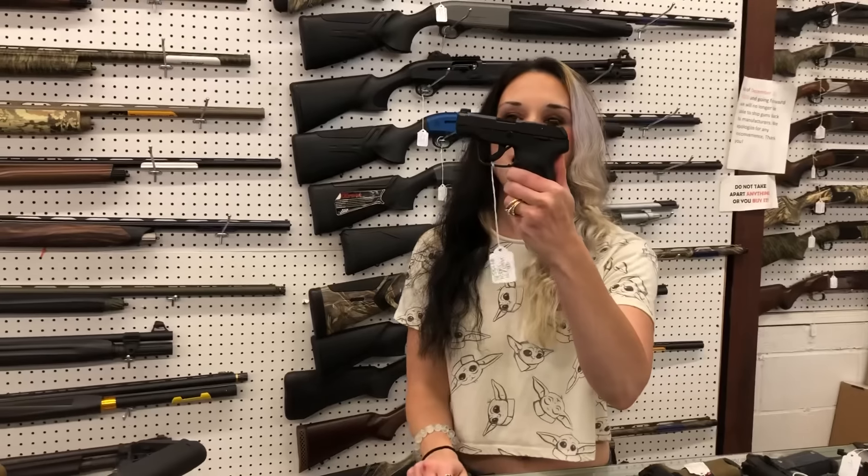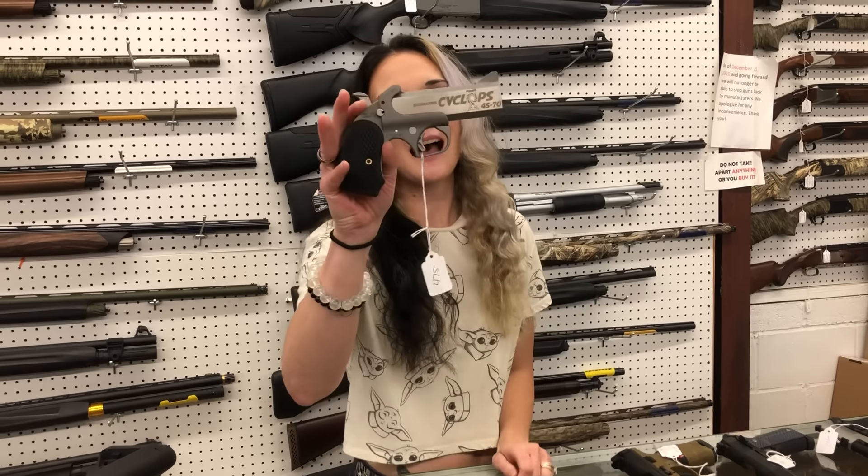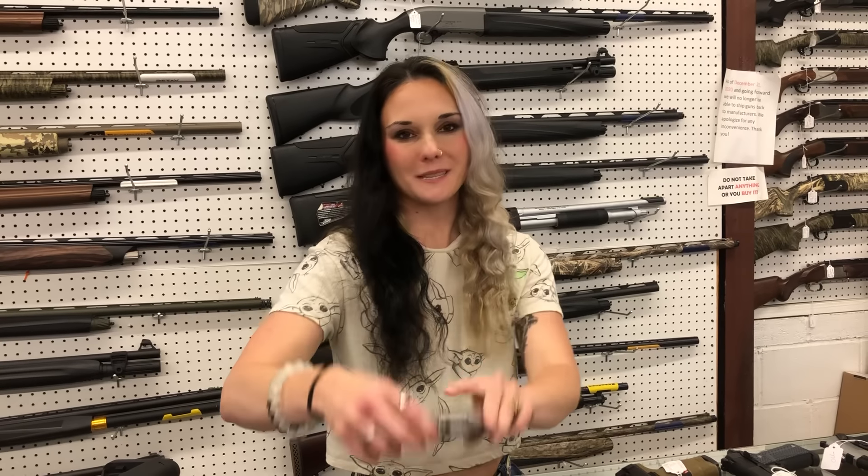Ruger LCP Max, 380, 10-round with night sights — $350. Bond Arms Cyclops, 45-70 — I want one of these — $475.